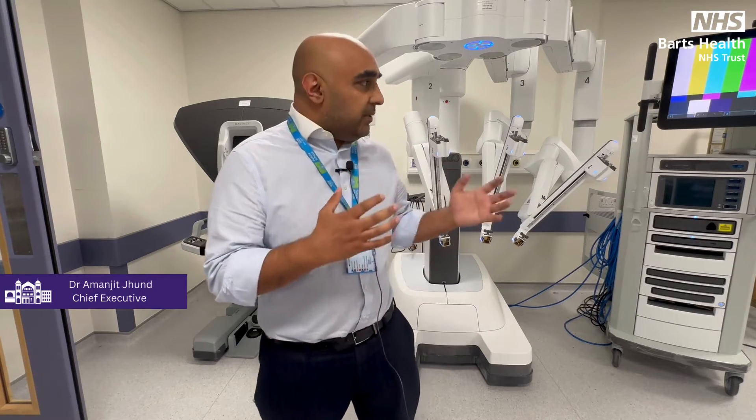We're incredibly excited about this, but we've only been able to make this happen by not just working together here at Whips Cross, but with our colleagues across the Barts Group, and particularly the Barts Charity, who've made this happen today with a really generous multi-million pound grant in order for us to be able to buy this robot.